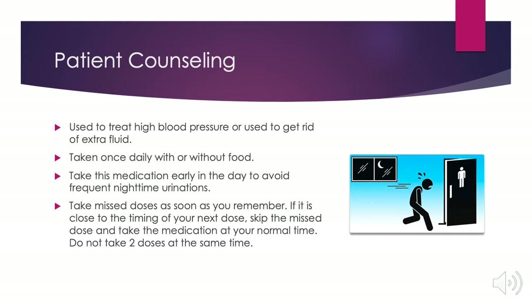It's taken once daily with or without food. You want to take this medication early in the day to avoid frequent nighttime urinations. Take missed doses as soon as you remember; however, if it's close to the timing of your next dose, skip that missed dose and take the medication at your normal time.